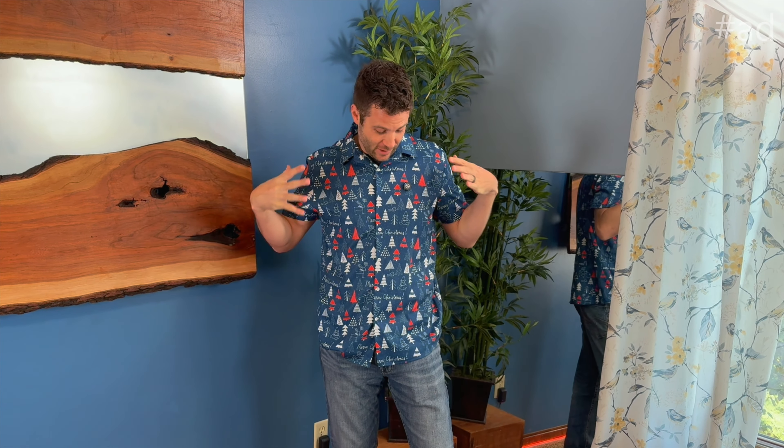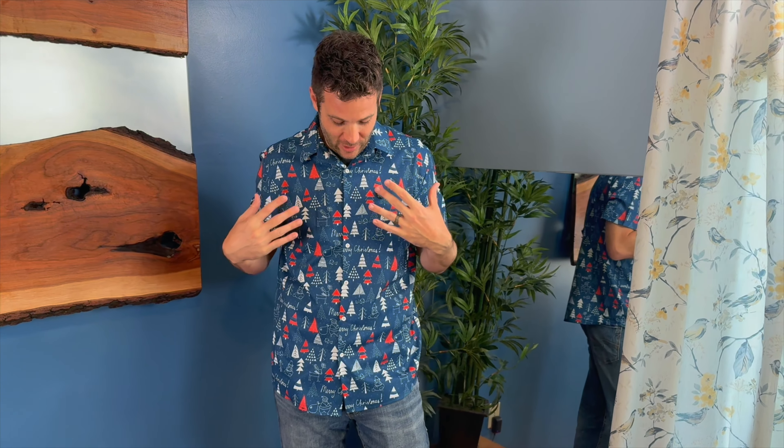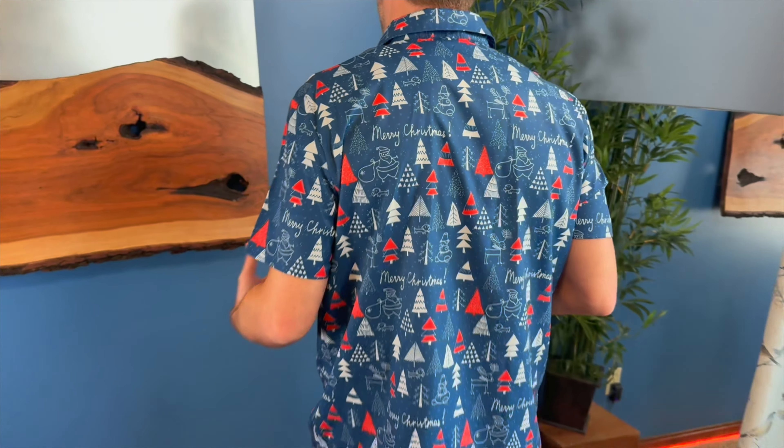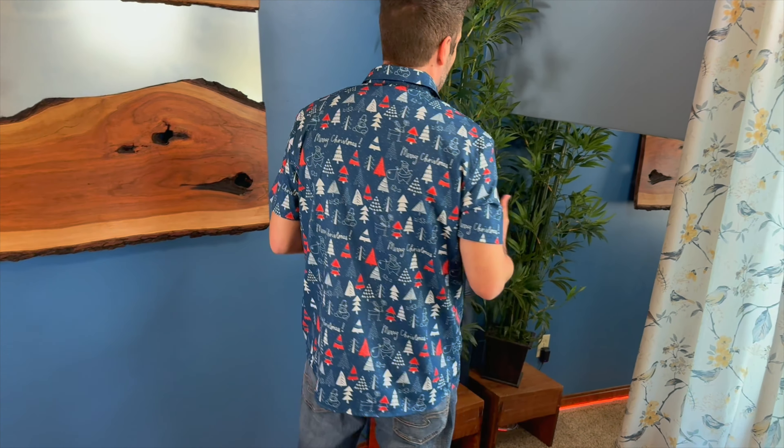Hi guys, I'm Jerry and I was just sent this really cool holiday shirt. This is a very comfortable and breathable shirt that's made of 100% polyester and would be great for any kind of a festive occasion, or especially if you're going to have an outdoor occasion or maybe go to the beach.